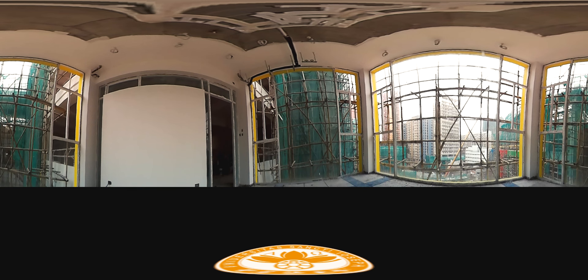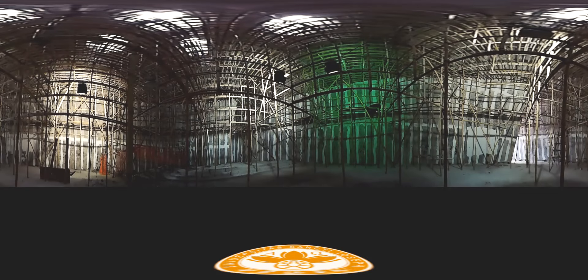Our trip is coming to an end. But before we say goodbye, I want to take you to a very special place. Can you guess where we are? It doesn't look like much now because of the scaffolding, but we are inside the chapel — a truly inspiring place and a remarkable piece of architecture.